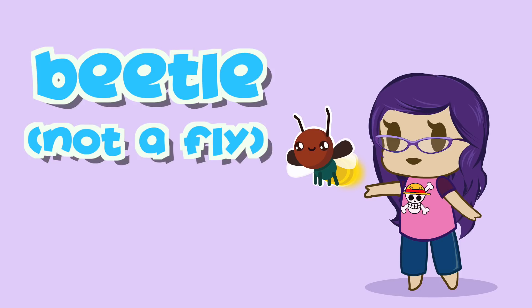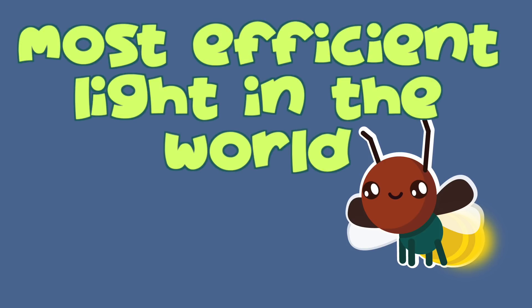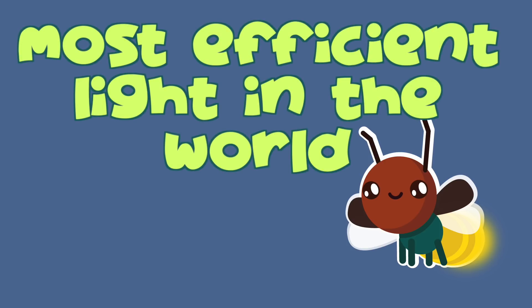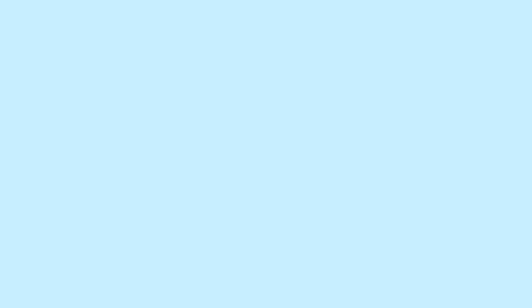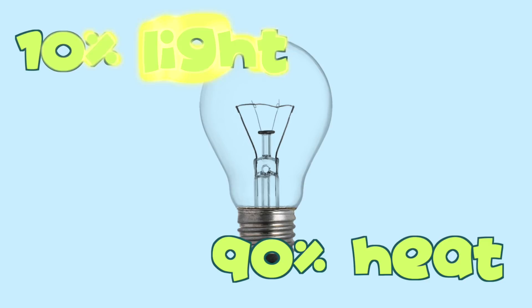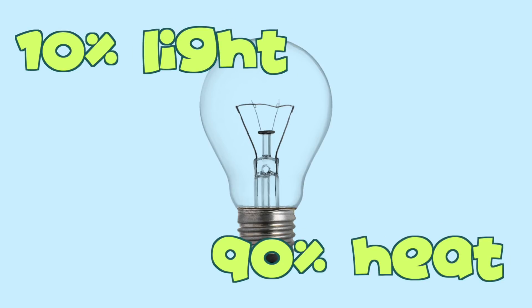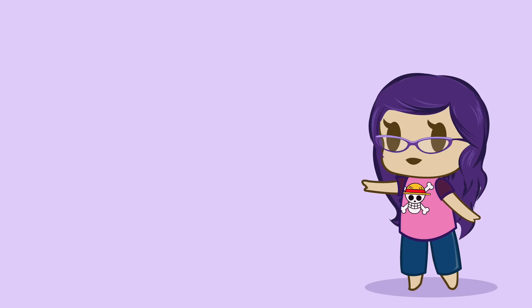Did you know that the Peenewallie is a type of beetle, not a fly? Also, the light produced by the Peenewallie is the most efficient light ever made — just about 100% of the energy in the chemical reaction is emitted as light. In comparison, an incandescent light bulb only emits 10% of its energy as light, and the other 90% is lost as heat. Which is a good thing, because if the Peenewallie emitted that much heat, there wouldn't be much of a Peenewallie left.